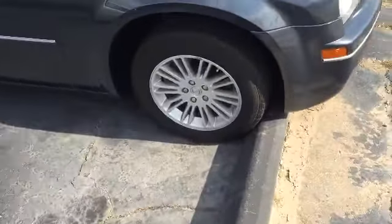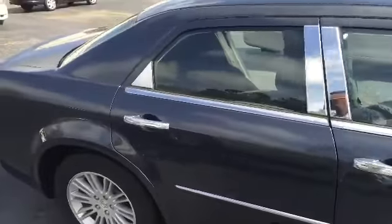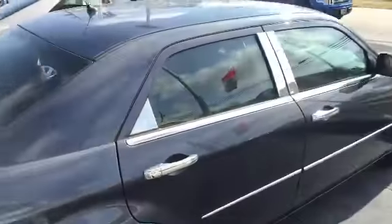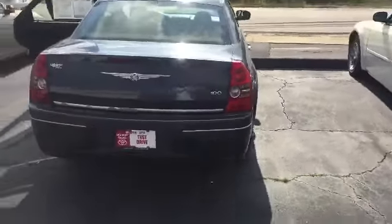You have the premium alloy wheels on this — beautiful original wheels. And as we move around, just pay attention: all the trim, the nice chrome trim all the way around, is in great shape.